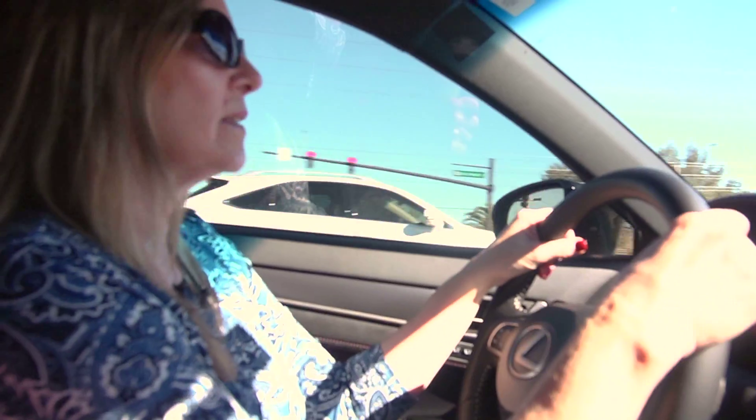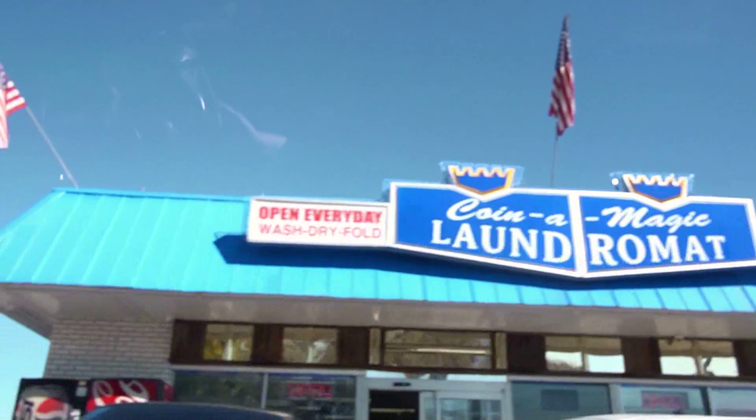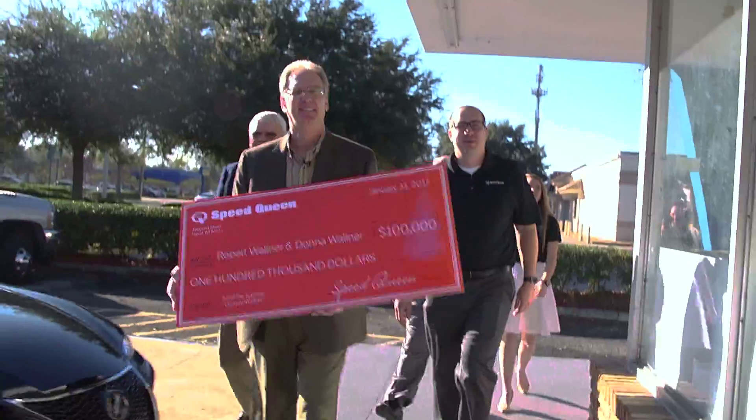Our first store is our story. That's where our story began. We came here and we bought that store first, and it's been our rock. It's been like this — the first store, the store that helped us to buy the next store.